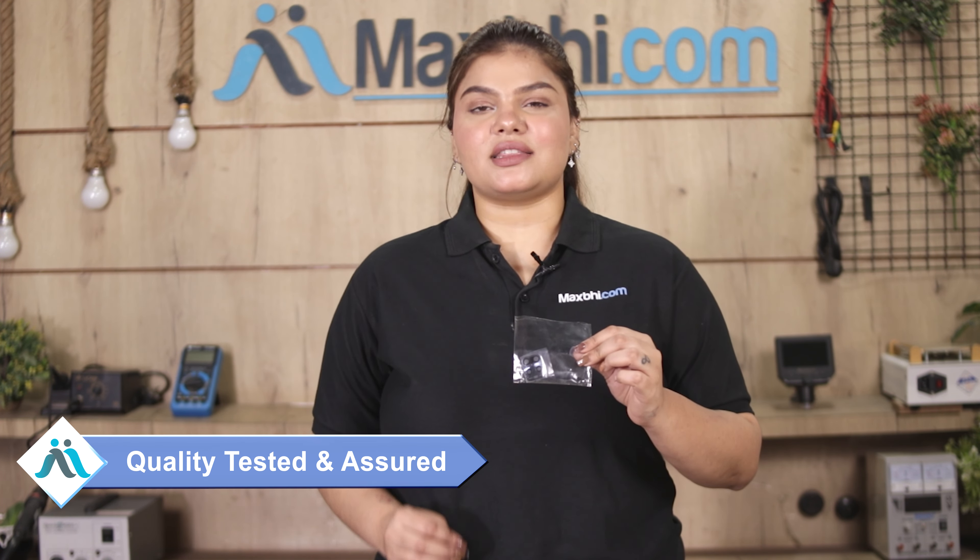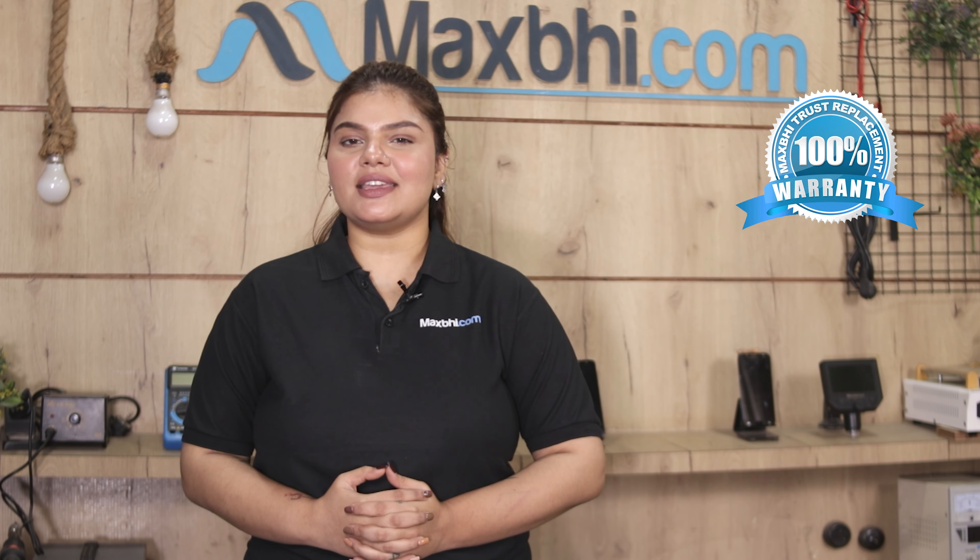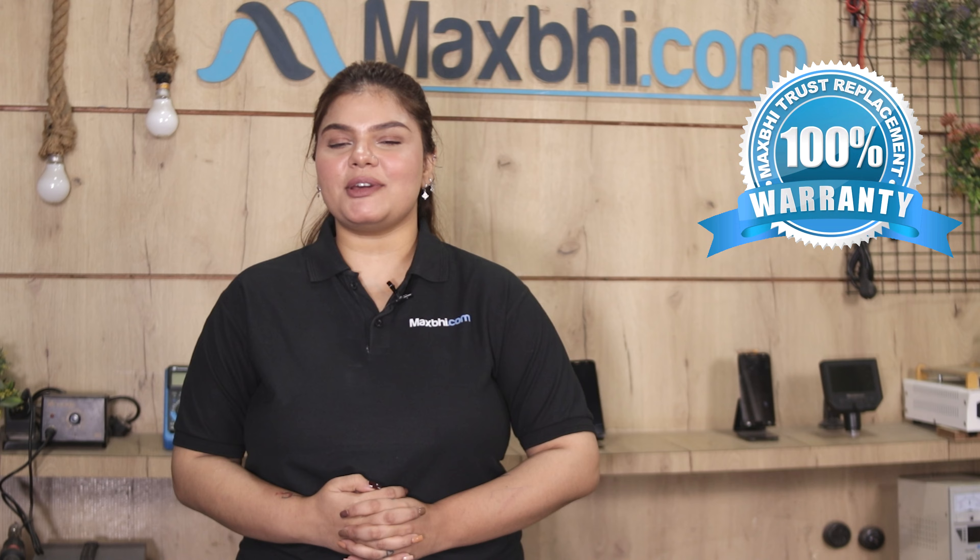Before dispatch, our quality team inspects every camera lens. After quality assurance, we send the camera lens to you. Also, the Xiaomi Redmi Note 10 Lite camera lens comes with MaxBee's Trust Replacement Warranty, which ensures that after buying the product, you won't have any trouble.